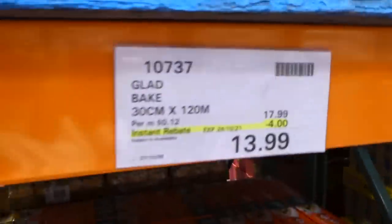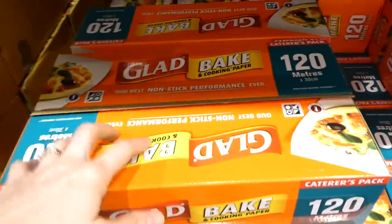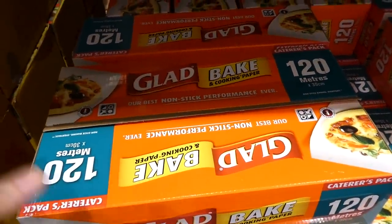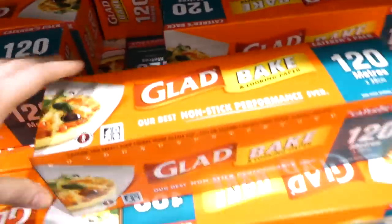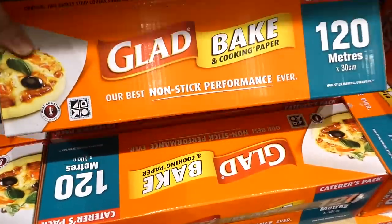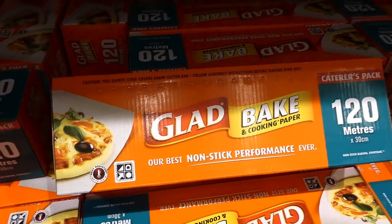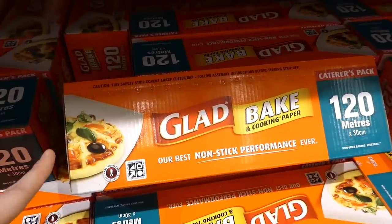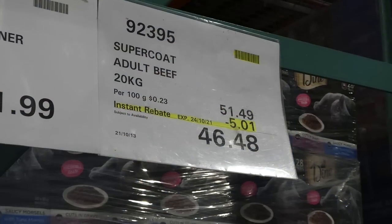The baking paper is 30cm by 120 meters, $4 off down to $14. The caterer's pack perfectly fits half-sheet pans — I feel like I've been using this thing forever. When it's on sale it's really nice to pick up because they don't go on sale that often. I use it to line racks for big Costco pizzas, for baking everything — really really good.